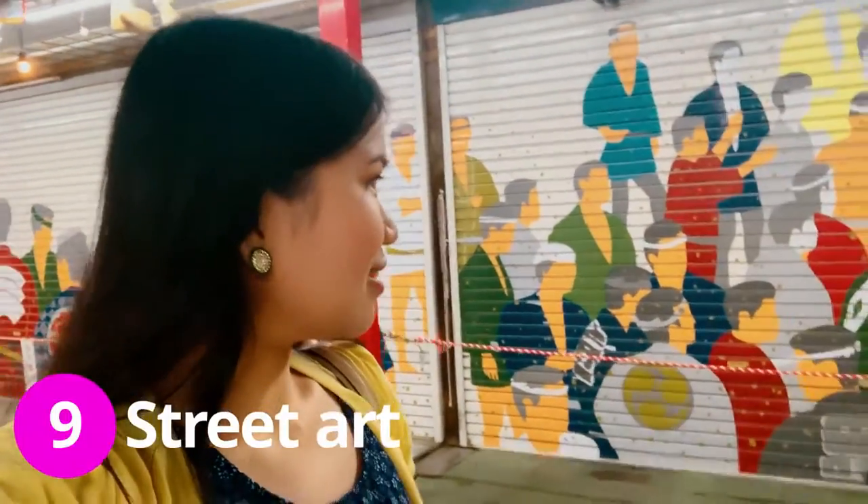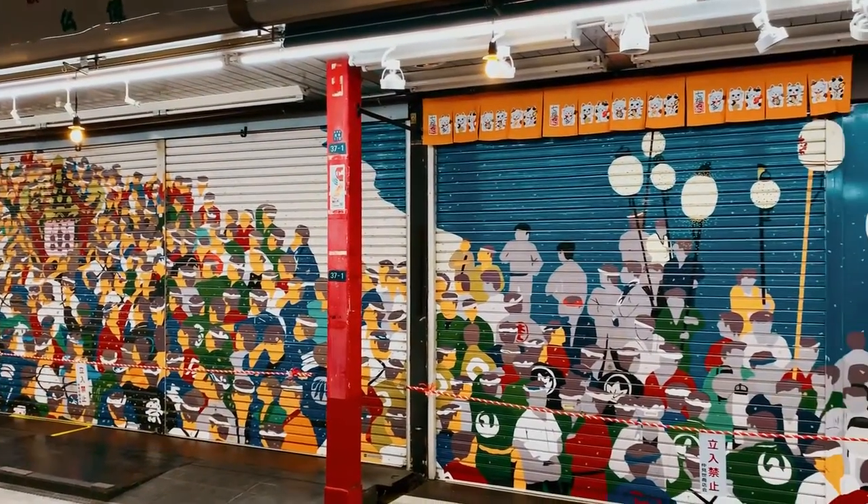Now we are walking at Nakamise at night. All the shops are closed and now they are like art — street art depicting traditional Japanese culture.